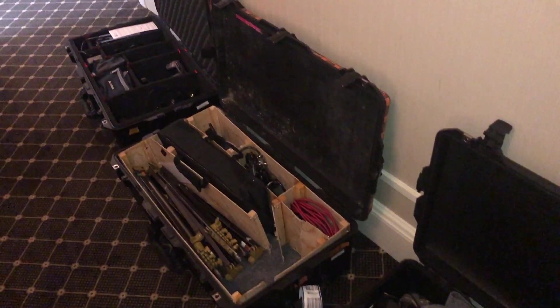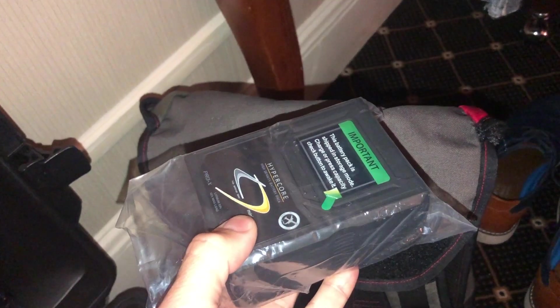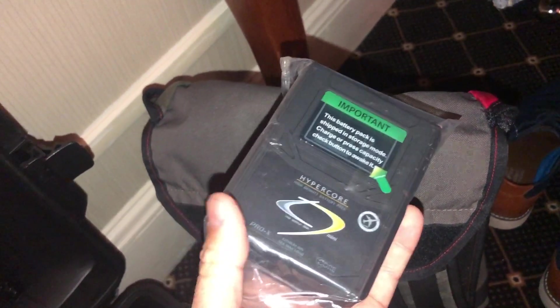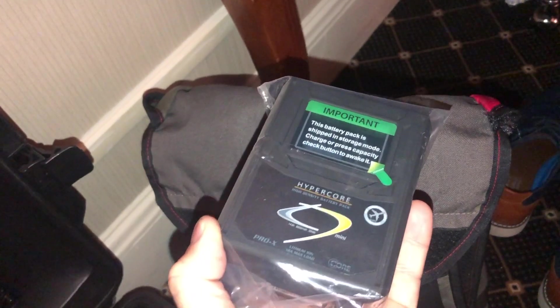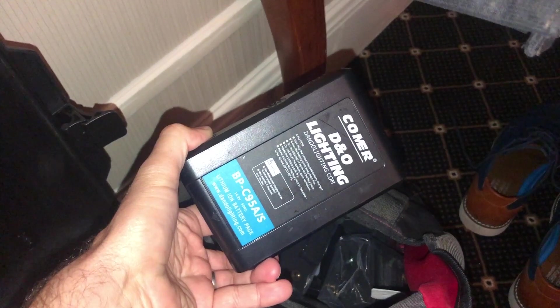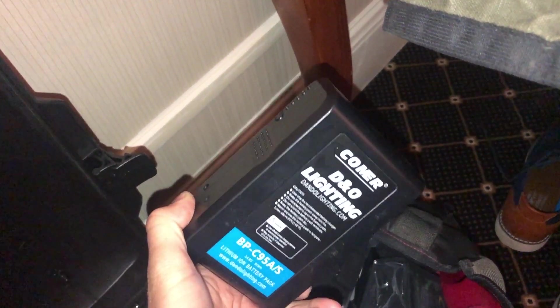My carry-on has all the batteries. I just got these new Hypercore 98 watt-hour batteries — I'm getting an hour and 20 minutes on the Amira. I don't fully understand the math: 65-watt camera, 98 watt-hour battery, hour and a half. I got four of these. I also have four Colmer 90/95s, but these only run the Amira for about 40 minutes — I think I'm overloading the cells. I'll use those for monitors and lights instead.